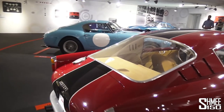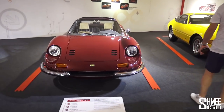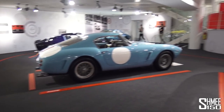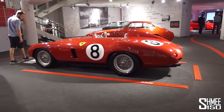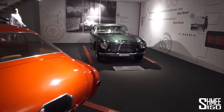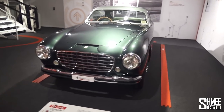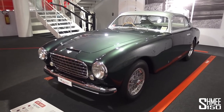Going around the back of some of these just to get another look at them. On this side, the Dino, Daytona behind that. I'm a little bit speechless looking at these cars — this is heaven if you're a Ferrari fan. And I almost missed this car, which is the 195 Inter from 1950 — when Ferrari was just three years old as a company, that was delivered.